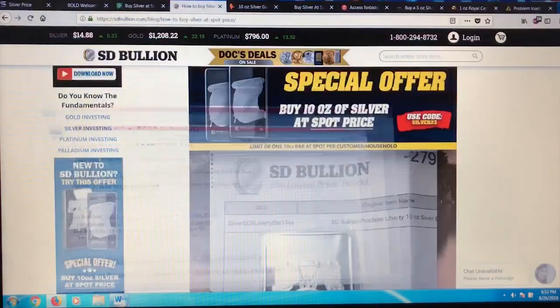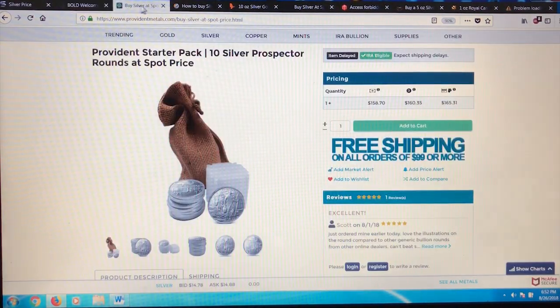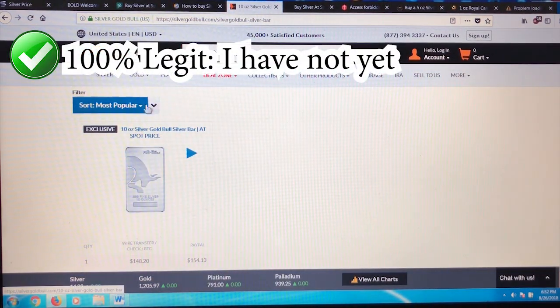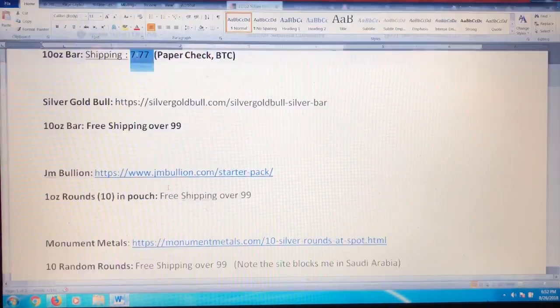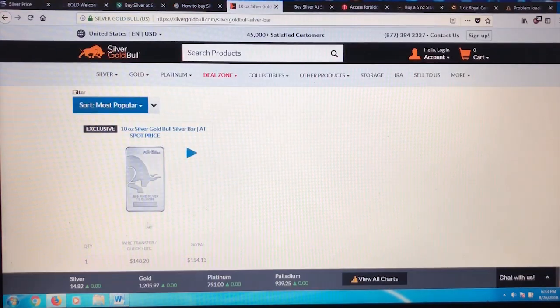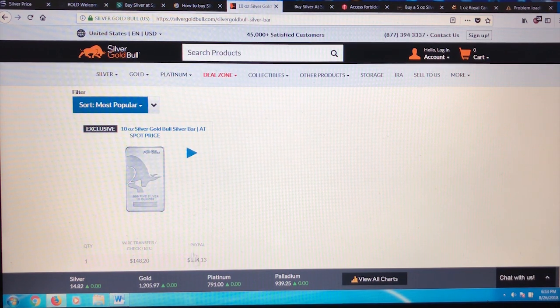The next one is Silver Gold Bull — this is a new one I haven't done yet, but it's the next one I'm going to do. It's a pretty good-looking bar, 10 ounces at spot price. Advantages: free shipping over $99. I'm not sure if they take digital check, but even looking at the PayPal price you're only talking about a $6–$7 difference — so $154 for a 10-ounce bar via PayPal, which means you can pay by credit card.